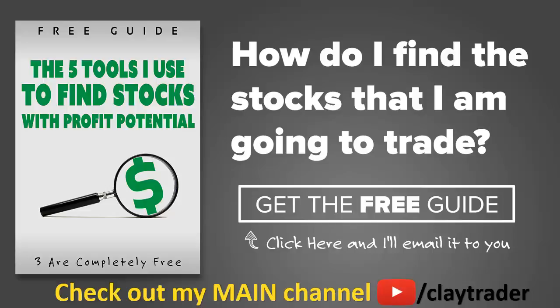One of the most common questions I get is, hey Clay, how do you find the stocks that you trade? So what I've done is put together this free resource guide, where I talk about the tools that I use to locate stocks that I find interest in and think may have potential. So if that sounds like something that could add value to you as a trader, then by all means click right there to get access to the guide. The guide itself is very short and to the point, and it is free. Thanks for watching, have a good one.